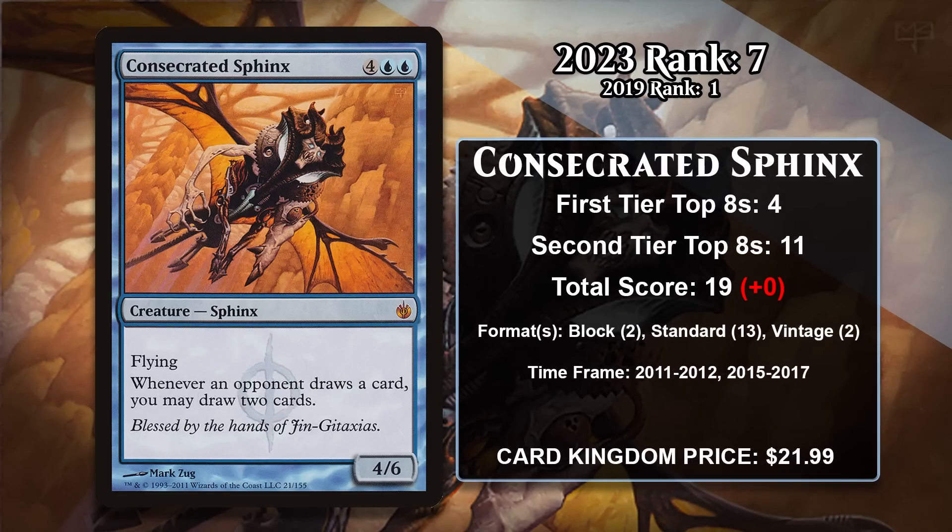At number 7, it is Consecrated Sphinx, which was easily dethroned from the number 1 spot it held last time. This six-mana 4/6 Sphinx has Flying, and whenever an opponent draws a card, you get to draw 2 cards. At a minimum, you'll be drawing 1 card on your turn and then 2 on your opponent's turn. Even though the Sphinx is expensive and vulnerable — it doesn't have Shroud or Hexproof — your opponent is basically never going to be able to trade profitably with it, since it will net you 2 cards before your opponent ever has a chance to kill it in most cases. It found success in multiple formats, but the most in Standard, where it was played in several Control decks. It even has some points in Vintage. It's been several years since this Sphinx has gained points in 60-card formats, which is why it fell 6 spots over the last 3.5 years.